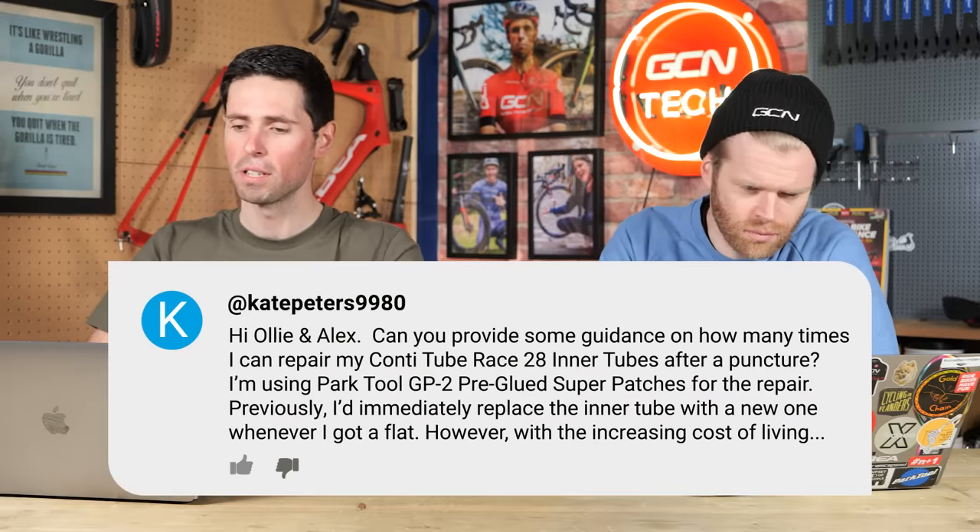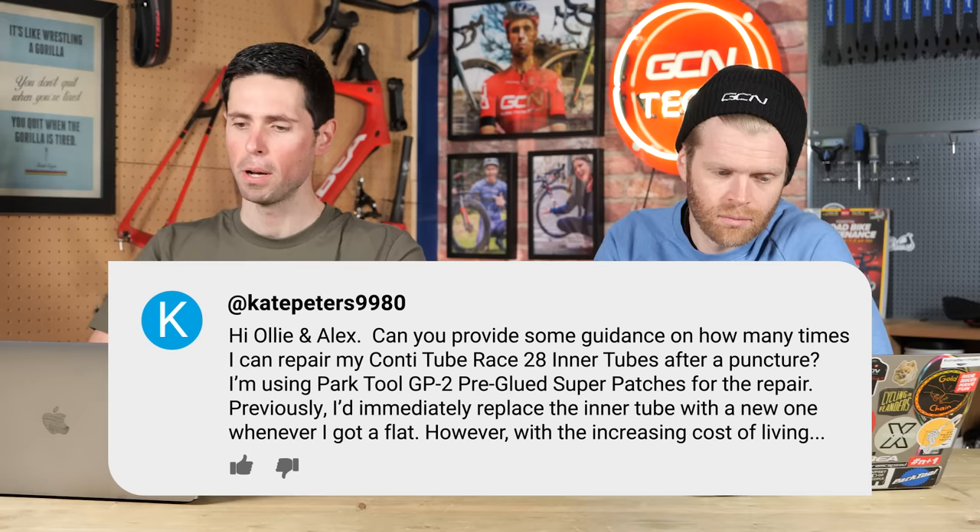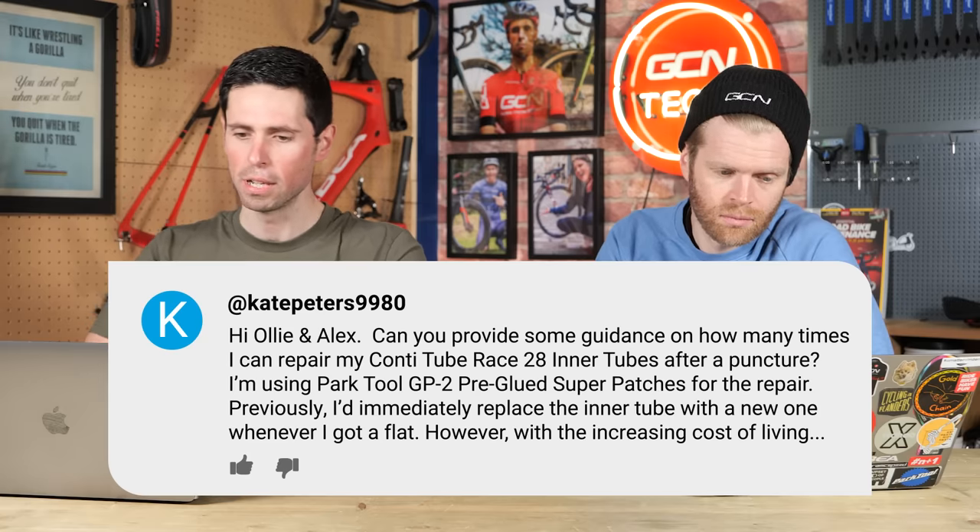First question: hi Ollie and Alex, can you provide some guidance on how many times I can repair my Conti tube race inner tube after a puncture? I'm using Park Tools GP-2 pre-glued super patches. How many times can you repair an inner tube? Indefinitely — until you've got to the point of patches having to overlap or a larger split in the inner tube. It's actually way better for the environment repairing them than just buying new.